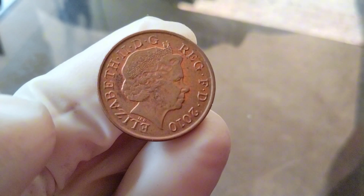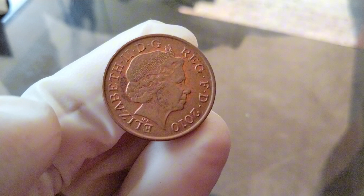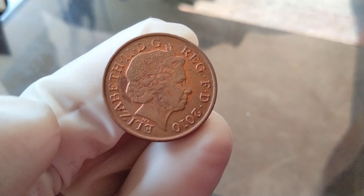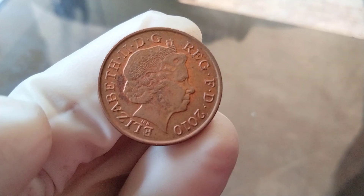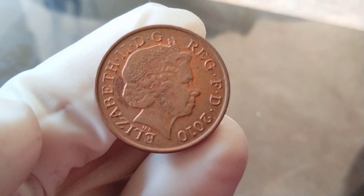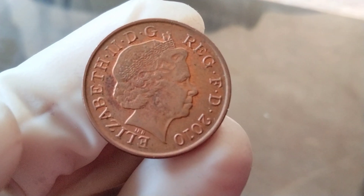In August 2005, the Royal Mint launched a competition to find new reverse designs for all circulating coins. The winner, announced in April 2008, was Matthew Dent, whose designs were gradually introduced into the circulating British coinage from mid-2008.